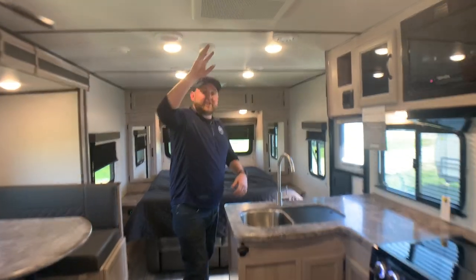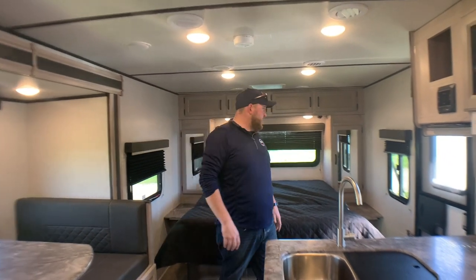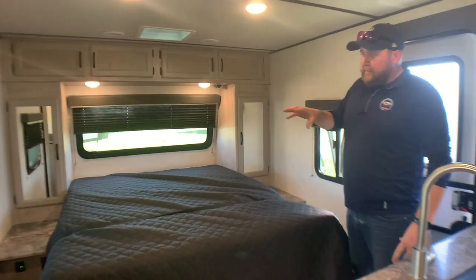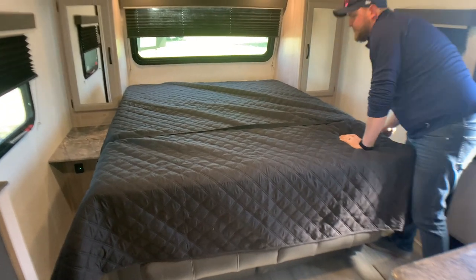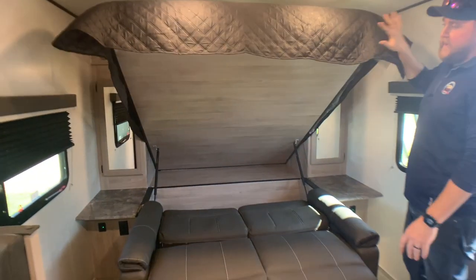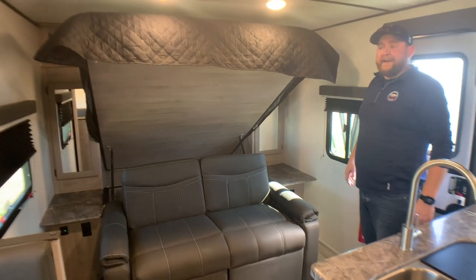The unit has air conditioning ducted through the ceiling, and all interior LED lighting — nice and bright and using very little power. A really cool feature on this one: we've got a queen walk-around bed, but it's a Murphy bed. There's a strap to undo and the bed rises right up. So you've got your bed at night, but during the day you can lift the bed up and you've got a sofa for sitting — a nice extra sitting area.